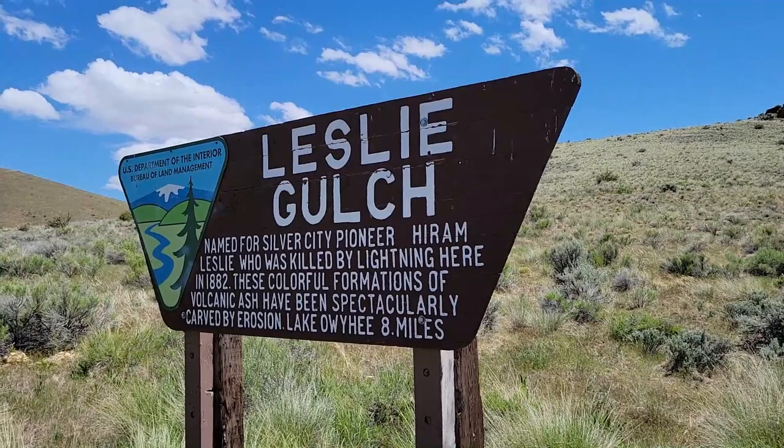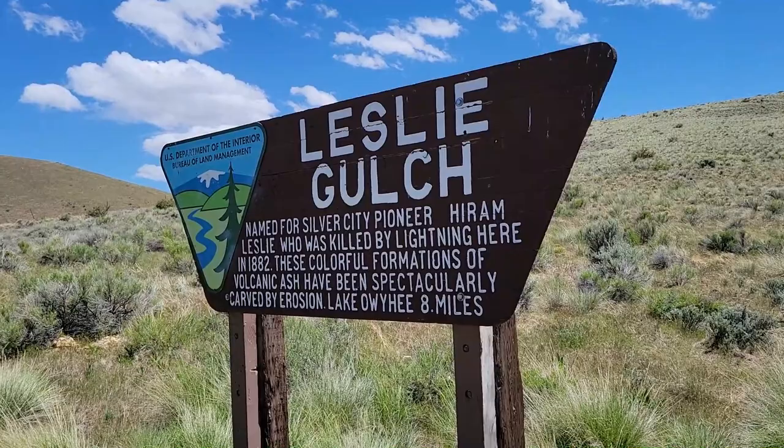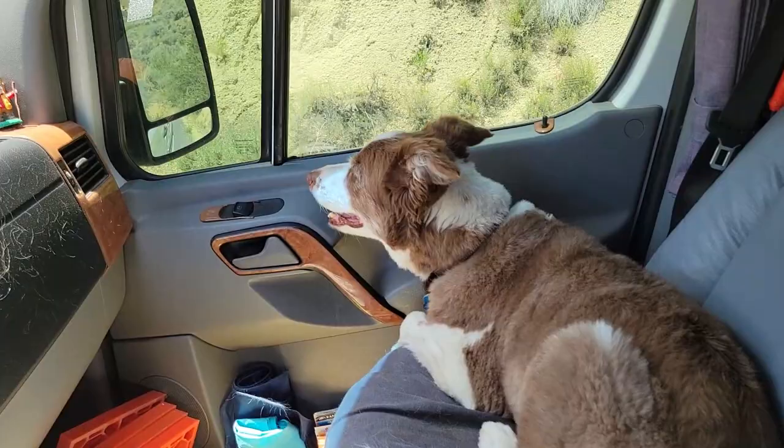Who's it named for? Here is the sign. Leslie Gulch — named for Silver City pioneer Hiram Leslie, who was killed by lightning here in 1882. These colorful formations of volcanic ash have been spectacularly carved by erosion.